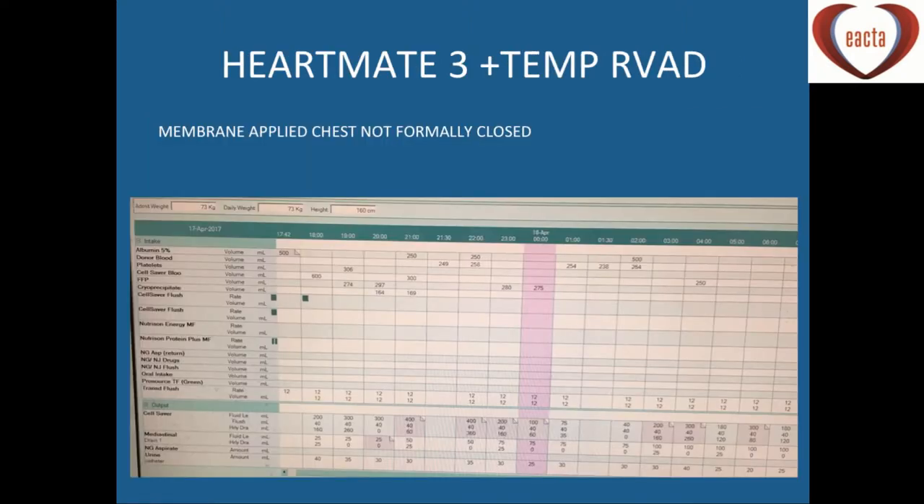Here's a patient from recently who had a HeartMate 3 and a temporary RVAD. This is the ICU recording over the night-time period.